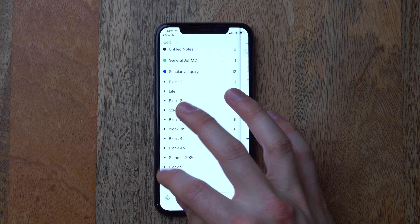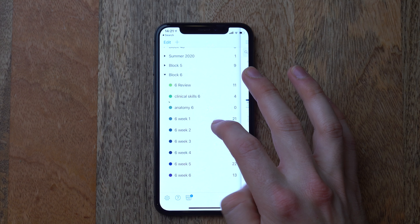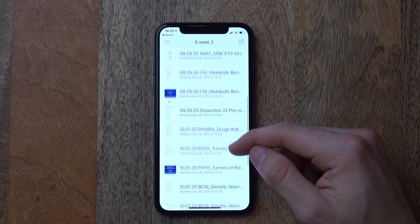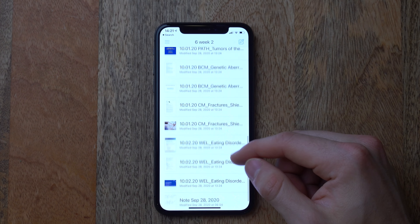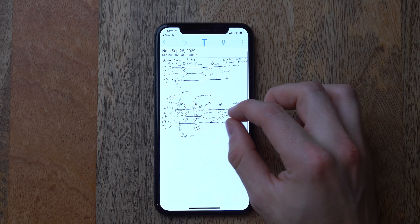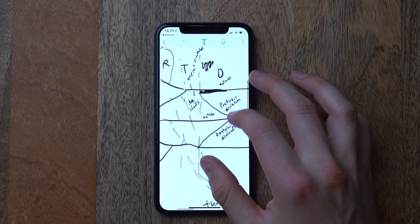If I set this timer here for 25 minutes, it'll start to grow the tree. And if I go throughout the whole time without switching away from this app or losing focus, then I will get a new tree on my field. But if I go away — for example, I go to watch some YouTube videos — look what happens.